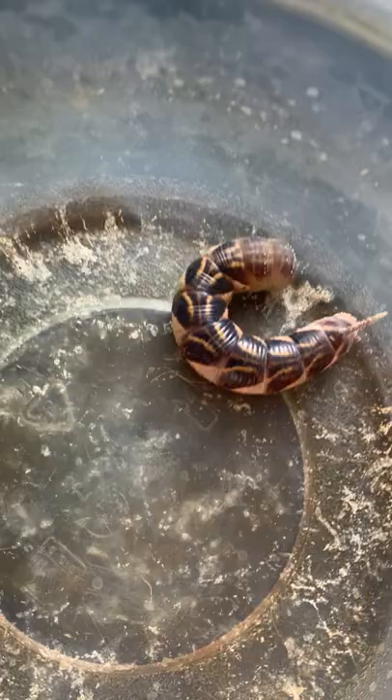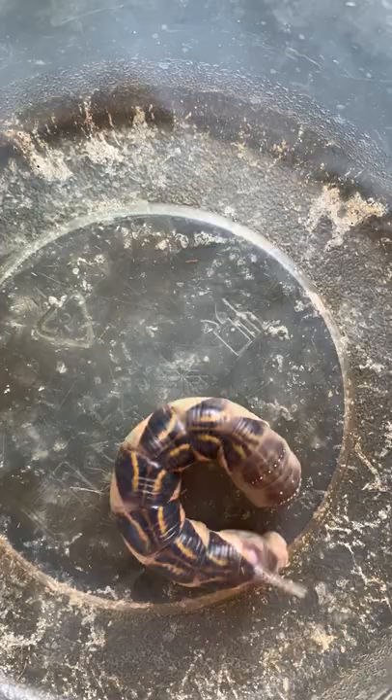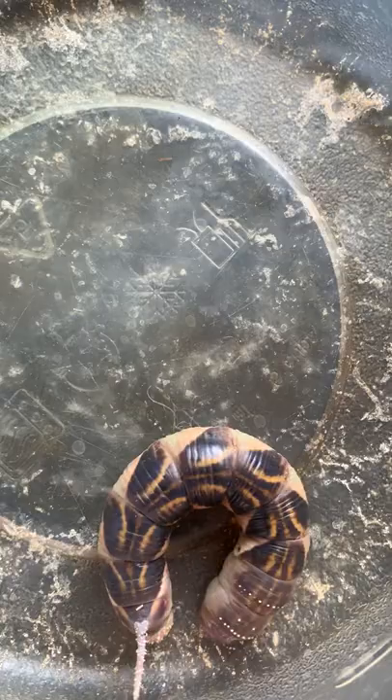This is the craziest thing. The cats are over there playing by the door with something on that foot mat. At first I thought it was another sledding skink, but instead it's this caterpillar.